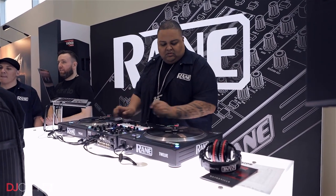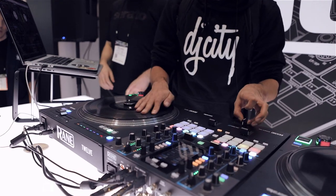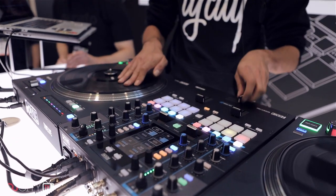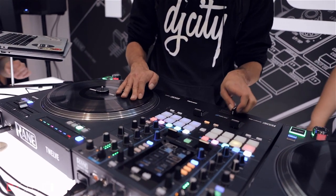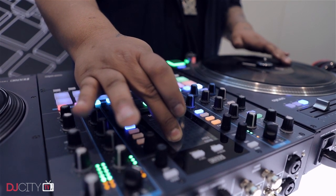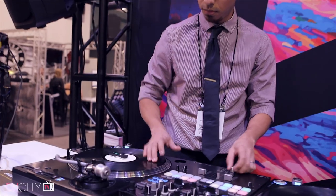Moving on to the two biggest stories of the show: first up is one we expected — the first real hands-on demos of Rane's new 72 mixer and Twelve spinning platter controller. There's not a whole lot new to say about this kit that hasn't been said already, as the designs have been floating around for months, but it was still great to finally see real hardware being used and abused by lots of DJs in real life, albeit still with beta software at this point. It shouldn't be too long before they hit store shelves, and we'll be giving them a full review as soon as possible.